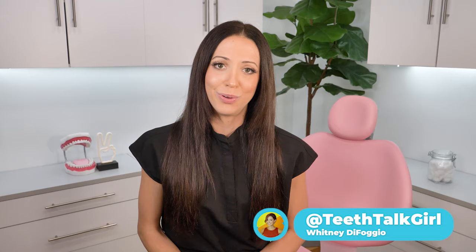I hope this video helped you. Please like and subscribe and turn on your notifications if it did. And until next time, I'll see you on Instagram at TeethTalkGirl. Peace, love, and teeth. Bye.